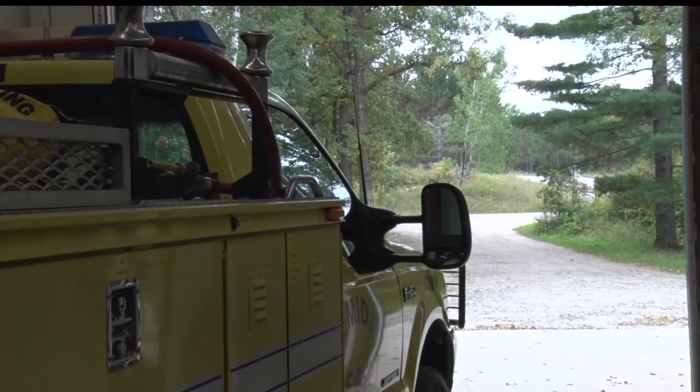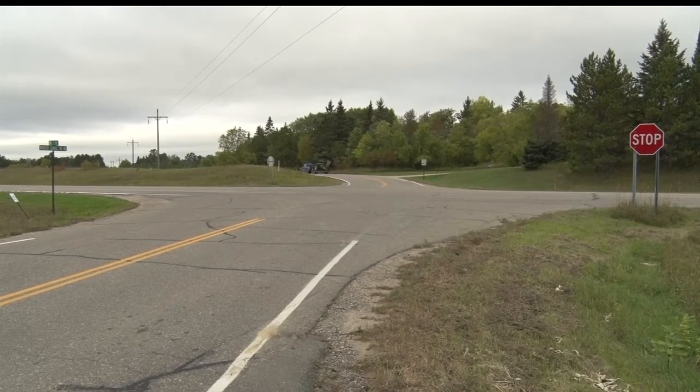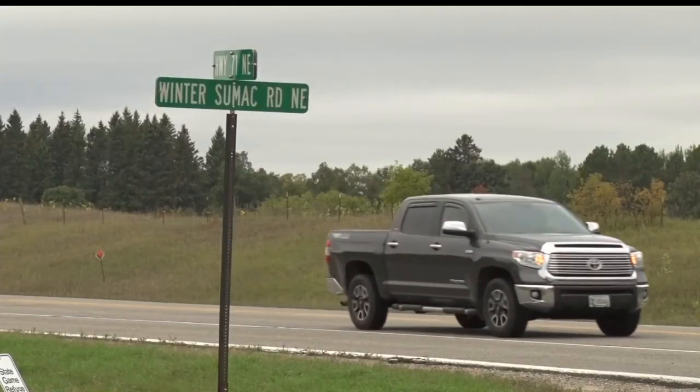That's after a lengthy process of not only identifying a need, but actually identifying a good location to serve our northern service area. When it came to adding station 4, the demographics of the area helped pick the ideal location. Fire station 4 has been strategically placed at the intersection of Highway 71 Northeast and Winter Sumac Road, targeting an area that has seen significant growth.